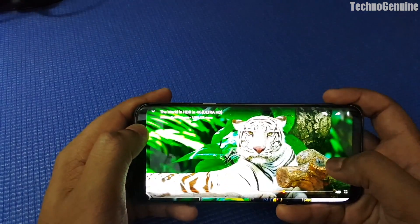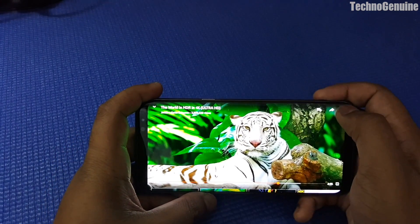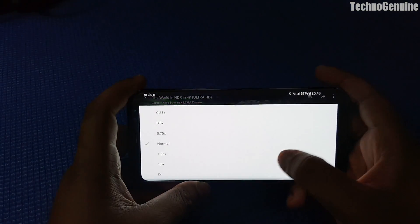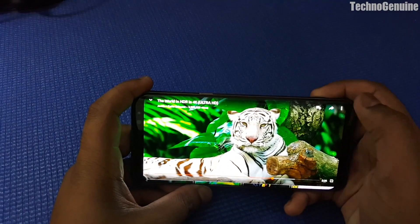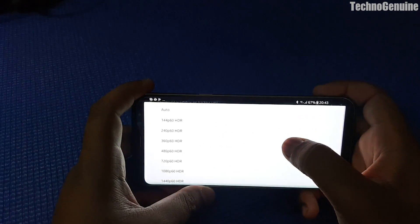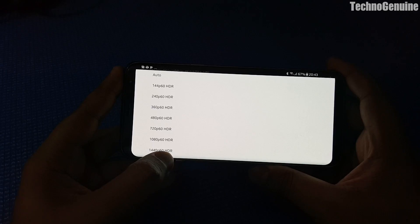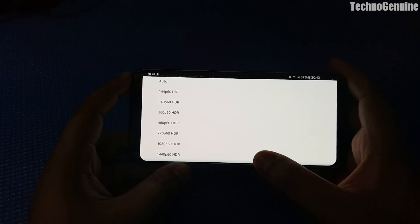Once you click on that video, press on the three dots on the top right corner. From here you can press on Quality, and as you can see, there is 1440p 60fps plus SDR support.